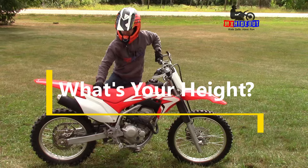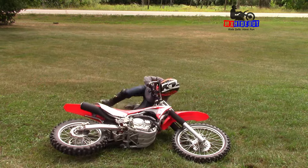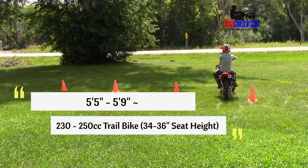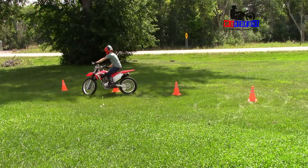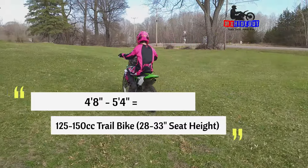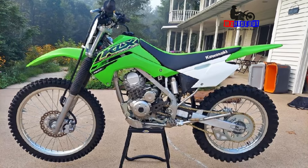Step number three: what is your height? If you're 5'6" with a 27-inch inseam like me, you'll want a lower seat height. The CRF250F has a 35-inch seat height, which is about ideal — 34 to 35 inches is good. But if you're closer to the 5-foot range, you might want to step down to a 125 small wheel or big wheel, like the CRF125, TTR125, or even the KLX140.